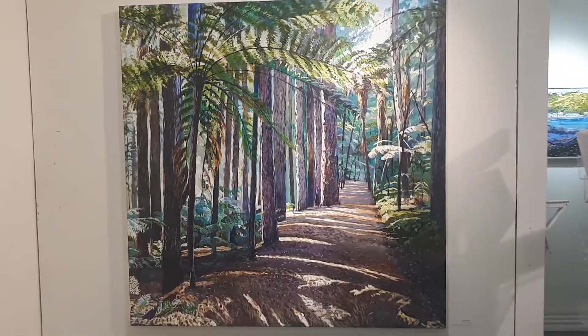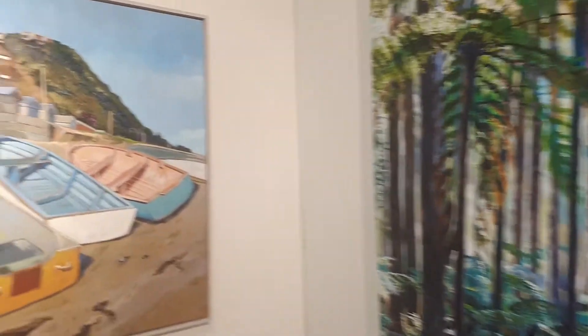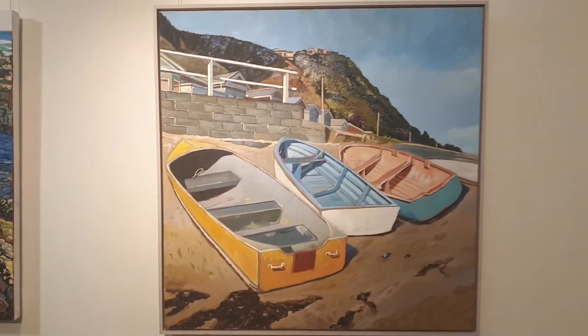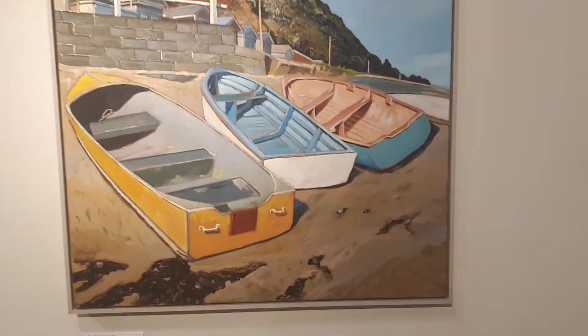It's oil and linen. All my paintings are oil on canvas or linen, except this one, which is acrylic and oil. And it has a certain 1950s style to it.